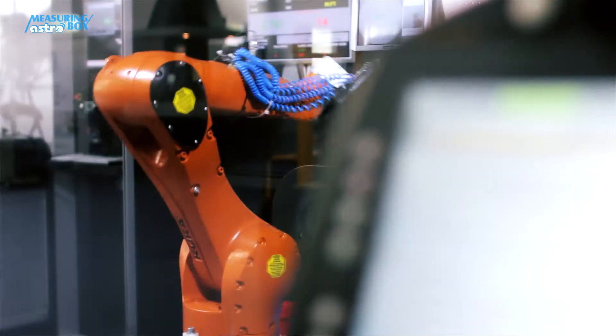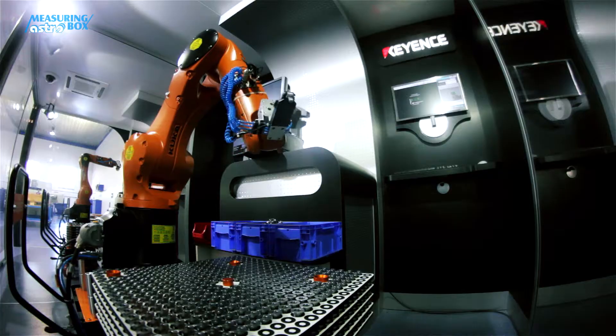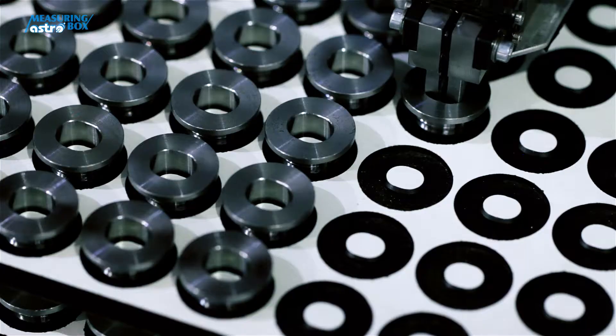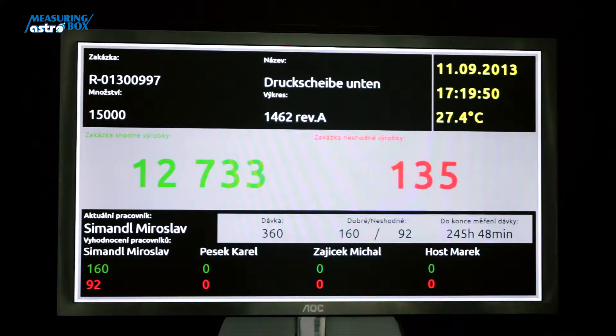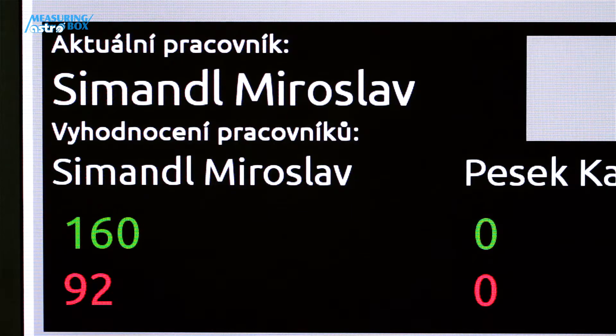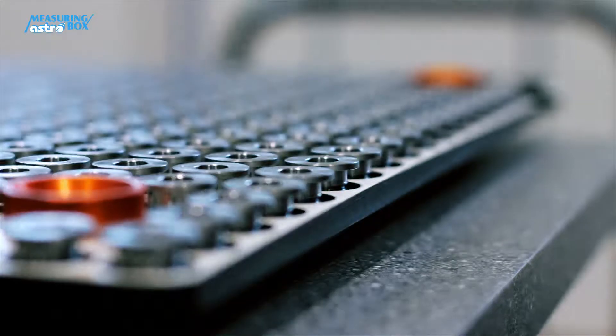First, a sensor on the robotic hand scans a card with a barcode and instantly recognizes which employee's work is being measured. This is immediately shown on the left screen. Every worker has their own assigned barcode, which eliminates anonymity in production.